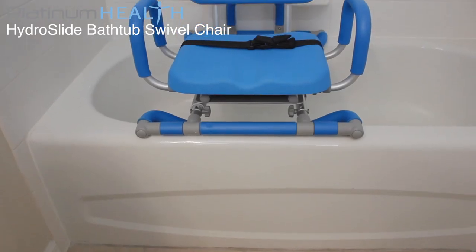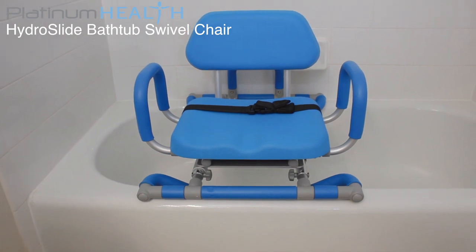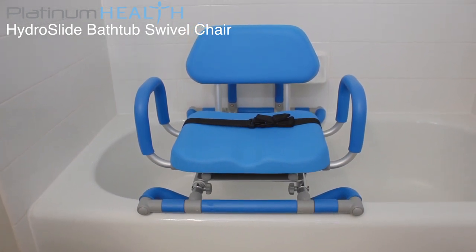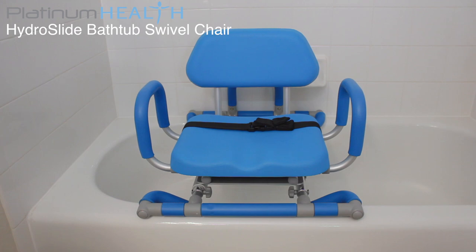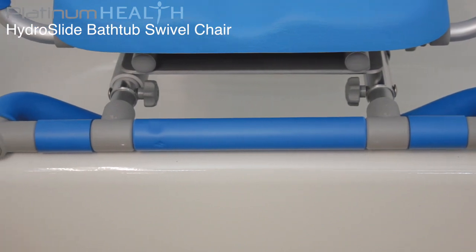The HydroSlide comes in our signature high-view blue color that helps visually and cognitively impaired users more easily distinguish the chair from its surroundings to help prevent slips, trips, and falls. The maximum weight capacity of the chair is 330 pounds.